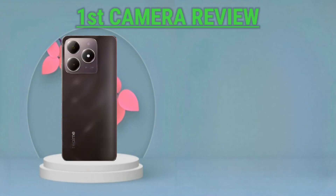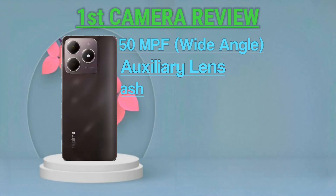First camera review: wide-angle 50MP, auxiliary lens and LED flash.